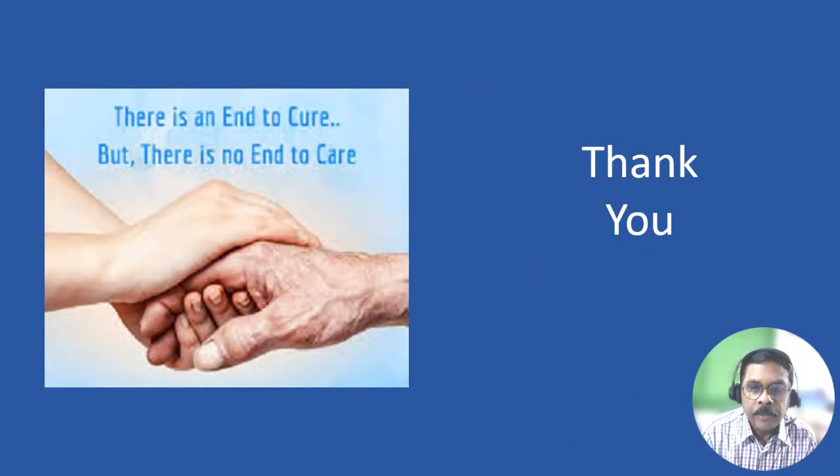Thank you for joining me for this session on carcinoma of the pancreas. I hope this short session has been a great help in understanding the topic. See you again in another session. Thank you.